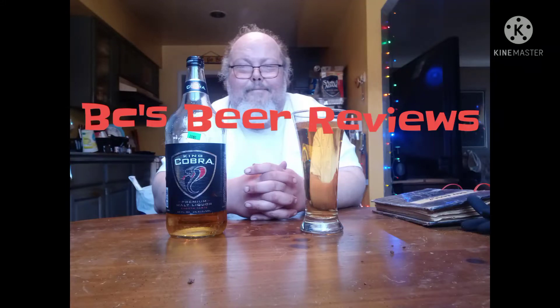Oh Lord, I'm drinking a 40 ounce today guys. BC's Beer Reviews, BC's Beer Reviews, BC's Beer Reviews. Well, it's another episode of BC's Beer Reviews with your boy BC.